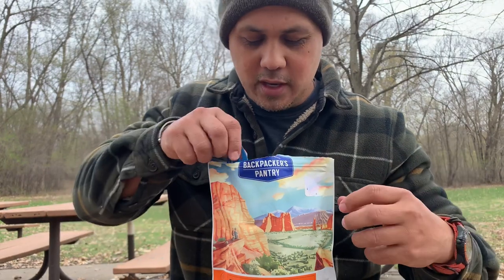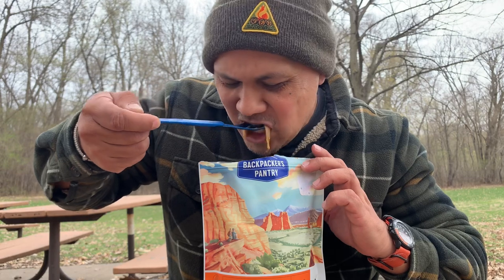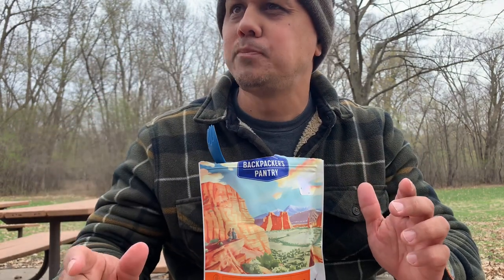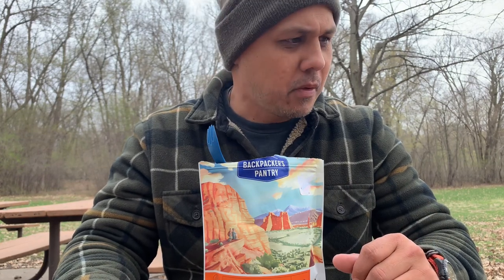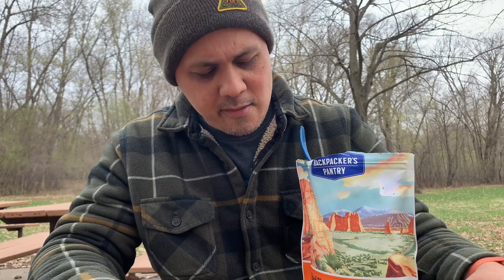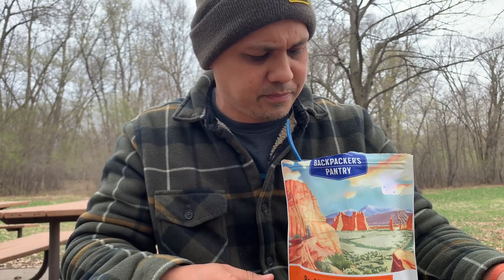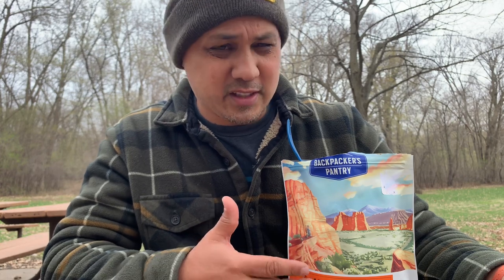It doesn't smell as rich as what we had at the restaurant. The noodles are short. Oh man, that's a shame — I'm so bummed. It's not even as good as ramen. It is very bland, the noodles are very mushy. I mean, it is a freeze-dried meal, I get it. Something about the broth — it's not rich, it doesn't have that fattiness to it, obviously. Yeah, it's a shame. It's not good. After a long day on the trail it might be good, but on a chilly day like right now it's just kind of not.